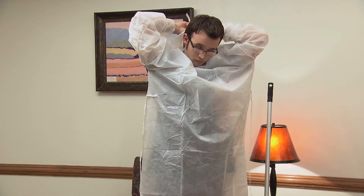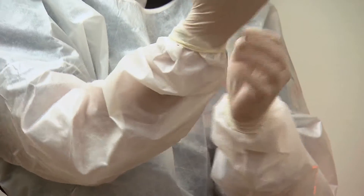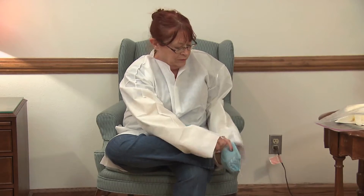Protective gear includes a gown, gloves, shoe covers, hairnet, and face mask. Sometimes it's not practical to wear all of these, so at a minimum you should wear a gown, gloves, and shoe covers.